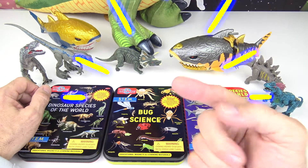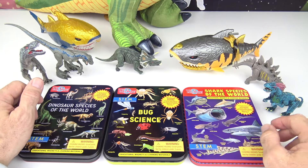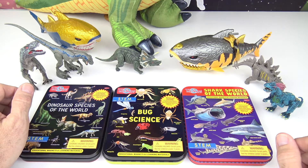Greetings Rocketeers! This is your Toy Commander and are you guys ready for today's mission?